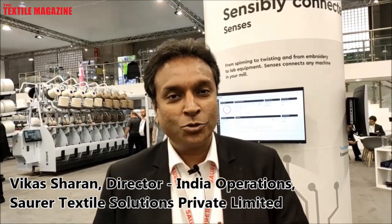A warm welcome to everybody from Soura. We spark creations and that is why we are here at the ITMA Barcelona 2019. We have a lot of things to display, a lot of innovations, new machines, new technology, new systems.